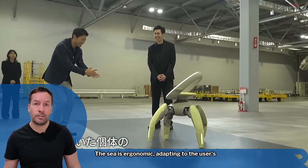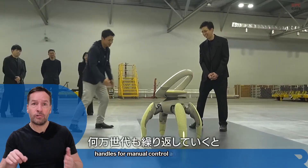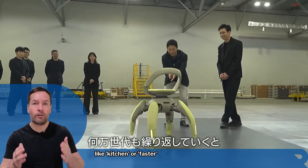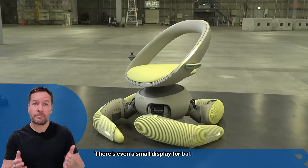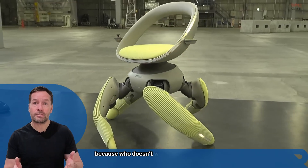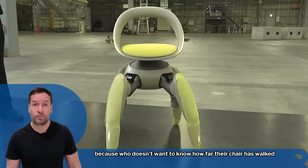The seat is ergonomic, adapting to the user's posture, with side handles for manual control and voice commands like 'kitchen' or 'faster' for hands-free movement. There's even a small display for battery life and distance — because who doesn't want to know how far their chair has walked today.